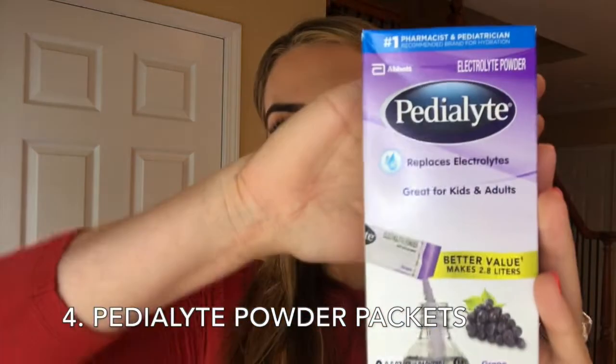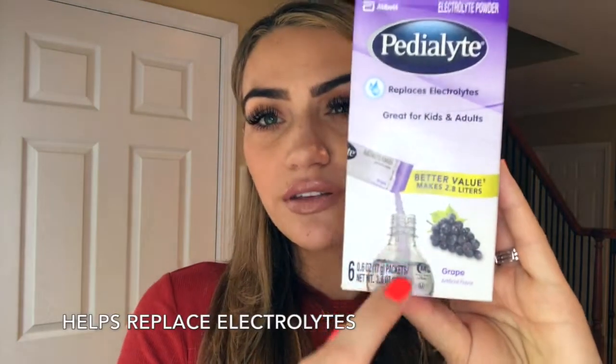Next up is these Pedialyte powdered packets. This helps with dehydration in case my son has vomiting, diarrhea, or possible heat exhaustion — things that would cause him to be dehydrated. All you do is mix one packet with some water and pour it in a bottle for him to take.